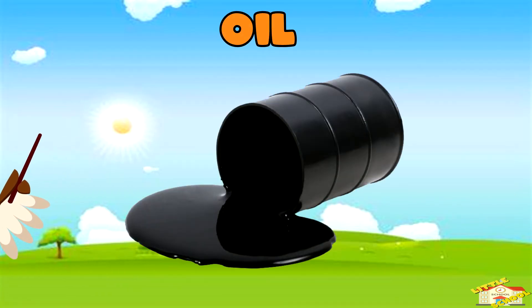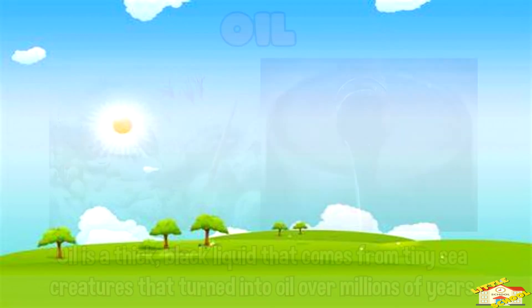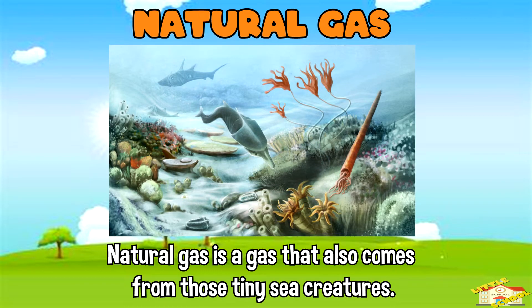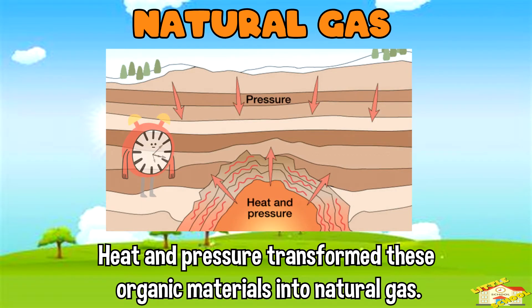Oil — oil is a thick black liquid that comes from tiny sea creatures that turned into oil over millions of years. Natural gas — natural gas is a gas that also comes from those tiny sea creatures.